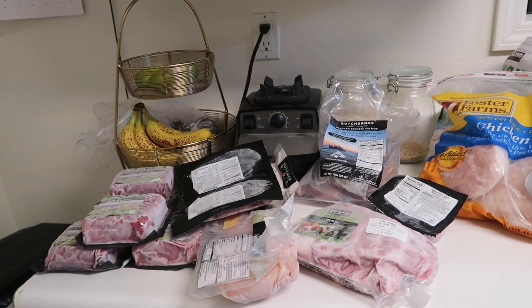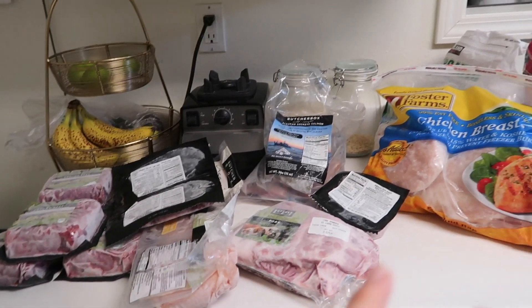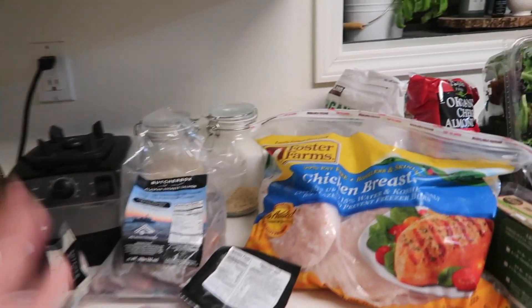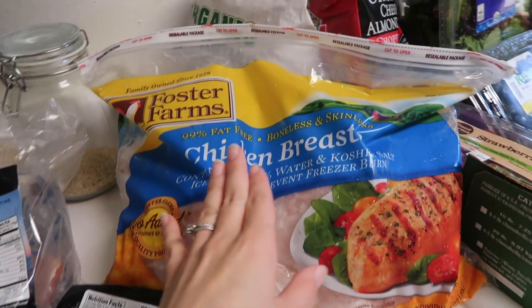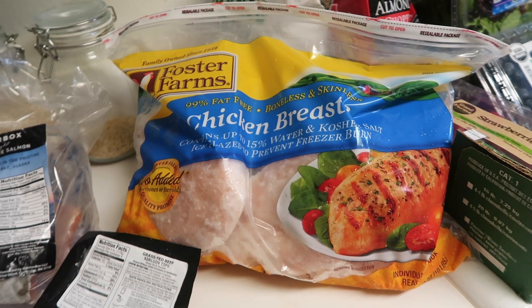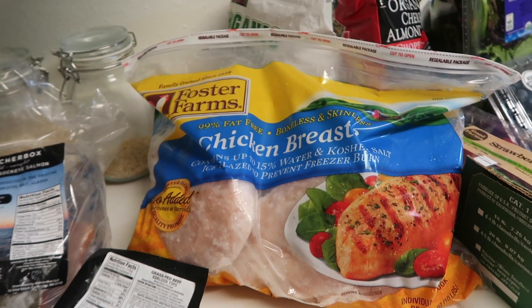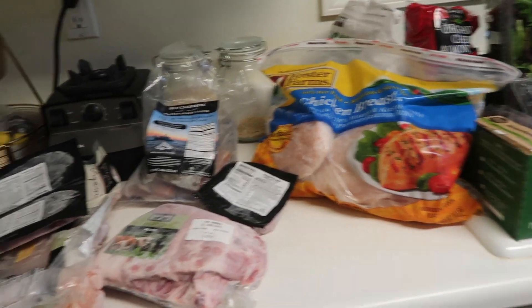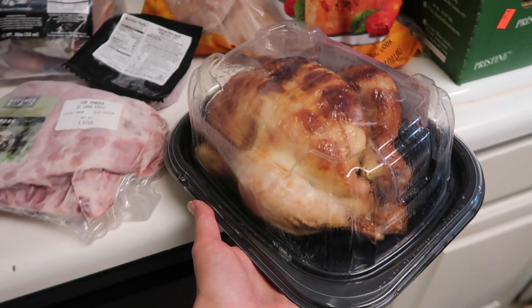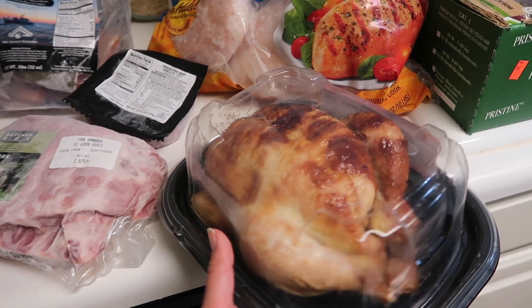Now let's move on to the rest of the Costco haul. Since this is my first month with ButcherBox, and I wasn't sure how much meat I'd have, I did get some chicken breasts from Costco just to fill in the gaps — it's not organic free range but it should last the entire month. The only other meat I got was a rotisserie chicken for a quick meal night; I'll probably make some white chicken chili with it.